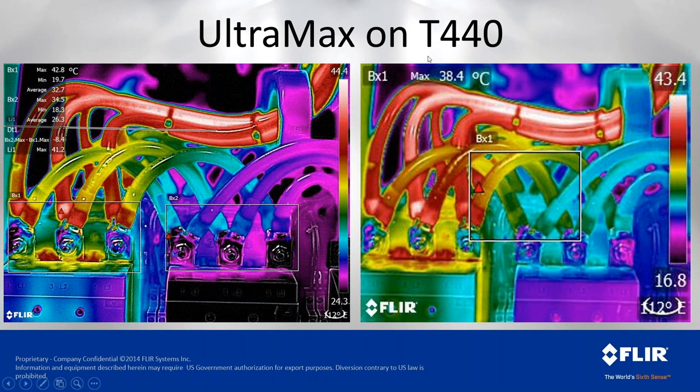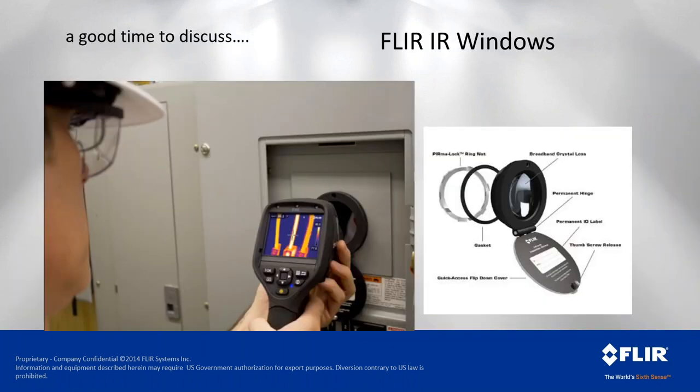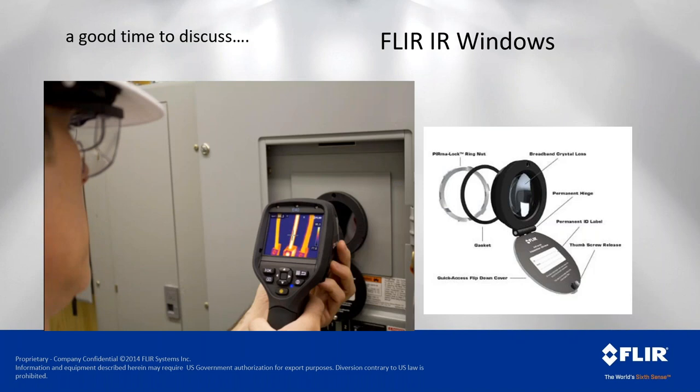MSX enhancement overlays visual light edge detail from the five-megapixel camera onto the thermal image. This allows you to read things like H1A, H2A, H3A labels directly on the thermal image — helping identify the specific target you're looking at for reporting and post-processing. It also helps people not used to looking at thermal images understand what they're seeing without having to switch to a separate visual light photograph.